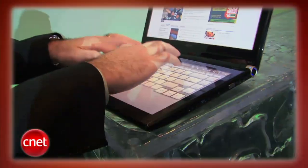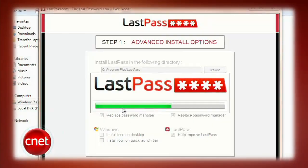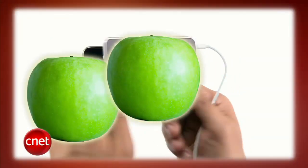This week on the CNET Tech Review: Acer tries to take a bite out of Apple, the Galaxy Tab versus the iPad in a tablet price fight, LastPass prevents poor passwords, and cell phone carrier ratings for where you live. It's all coming up right now.